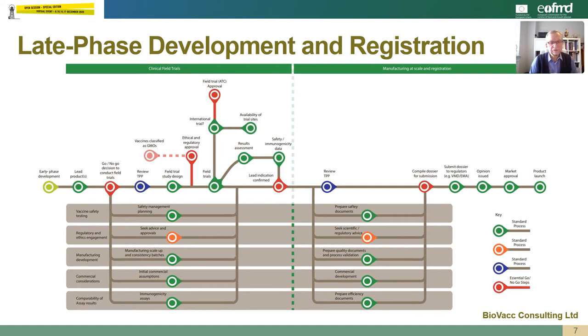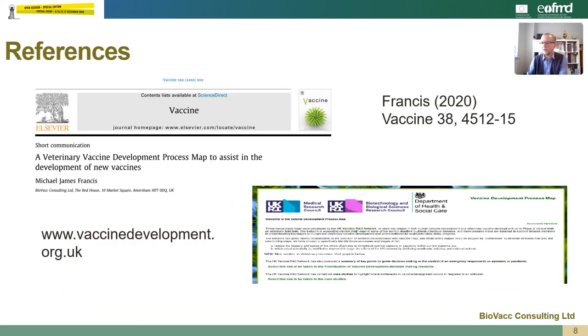The registration phase will be dependent on the regulatory strategy and the intended markets for the product. It's important to consider the recommended dose and route of administration for each species and category of animal in which the vaccine is intended for use. These MAPS are principally focused on the development of a vaccine for the UK and EU and will lead to the generation of a product data package used to compile a regulatory dossier for marketing approval. Other global markets will have their own regulatory agencies and specific regulatory requirements. The MAPS can be found on www.vaccinedevelopment.org.uk and details of the process have been published recently in the journal Vaccine.